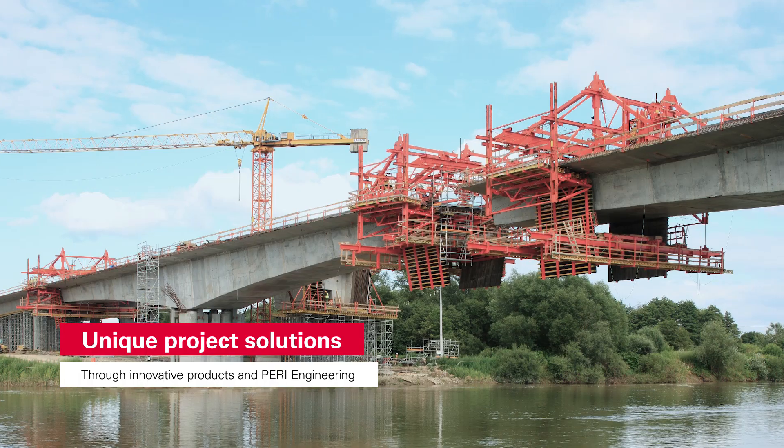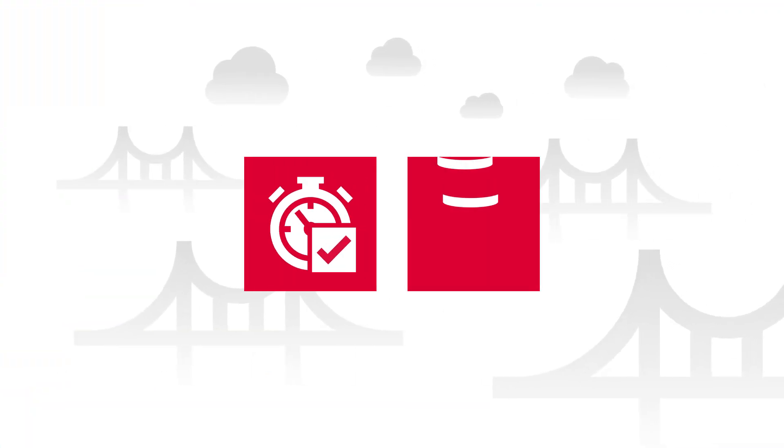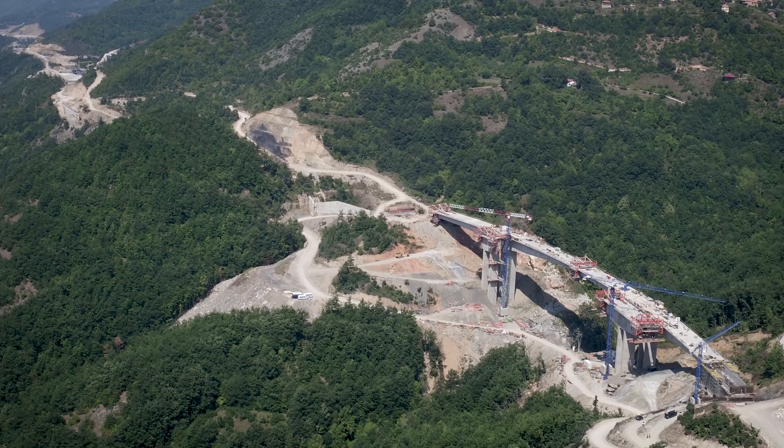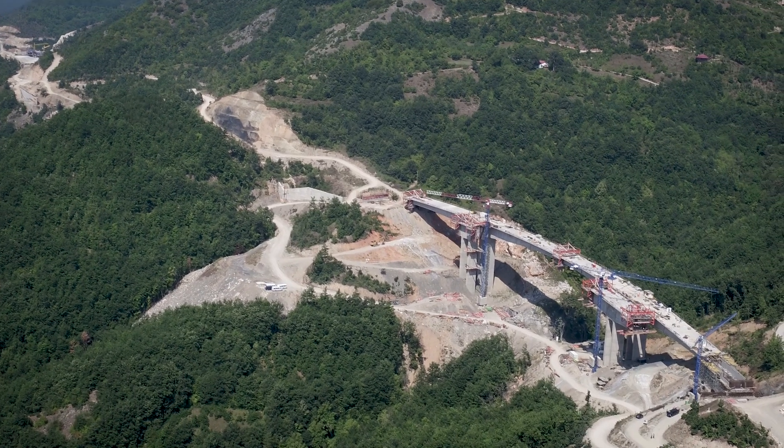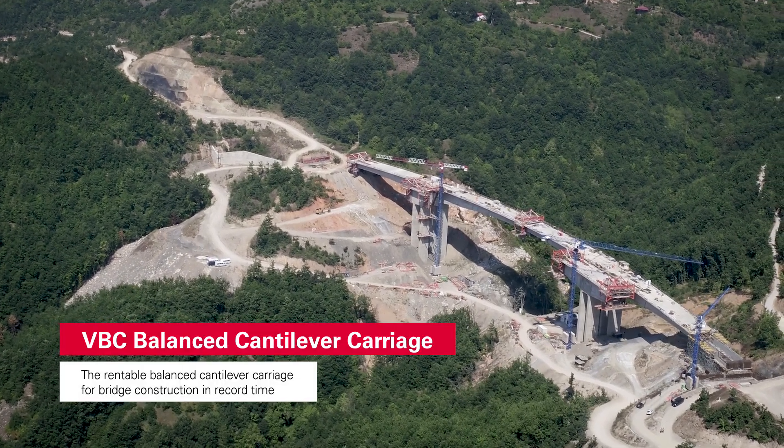Using this combination, we create unique project solutions to help save construction time and lower costs. Our system solution for balanced cantilever construction of large-scale bridges: the VBC balanced cantilever carriage.